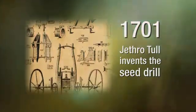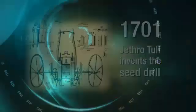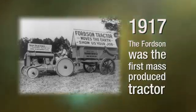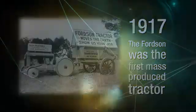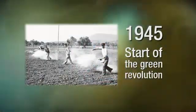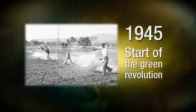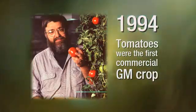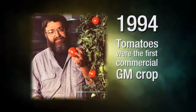Britain's agricultural revolution introduced crop rotation and other tools. The mechanisation of tilling and ploughing improved farm work, requiring less labour. The green revolution was sparked by the use of synthetic pesticides and fertilisers, increasing yields. Later, genetically modified foods were developed for disease resistance and greater productivity.